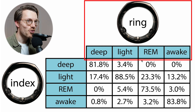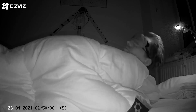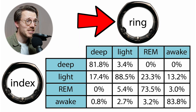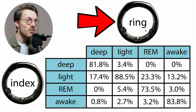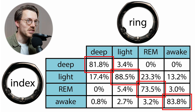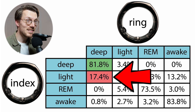On top are the sleep stages recorded by the Oura Ring on my ring finger, and on the left are those from the Oura Ring on my index finger. I wore both rings to bed for 35 nights. About 82% of what the ring finger ring predicted as deep sleep was also predicted as deep sleep by the other ring — that's actually pretty decent. When they did disagree, it was almost exclusively with light sleep, where about 17% of one ring's deep sleep was predicted as light sleep by the other.